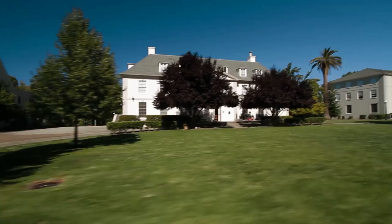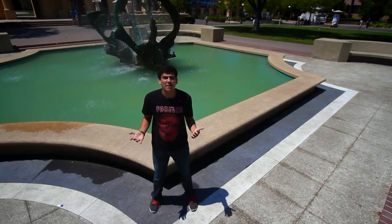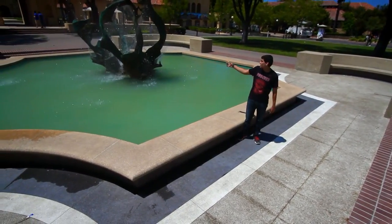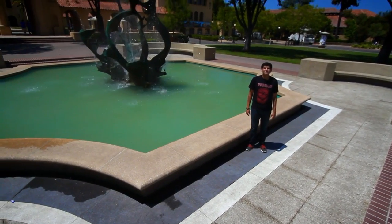The Row offers student housing for Greek organizations, cultural and academic houses. Now we find ourselves in White Plaza, the center for student life on campus. At the heart of White Plaza, we have the Claw Fountain. One of the traditions unique to Stanford is fountain hopping.